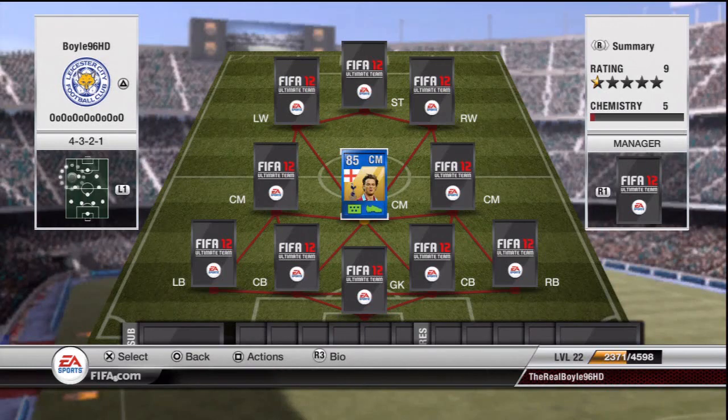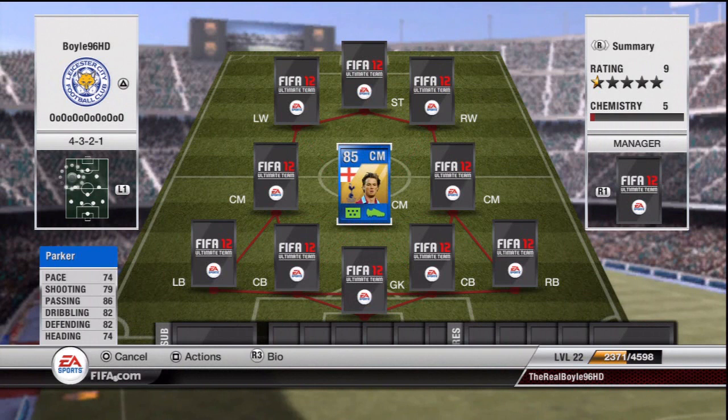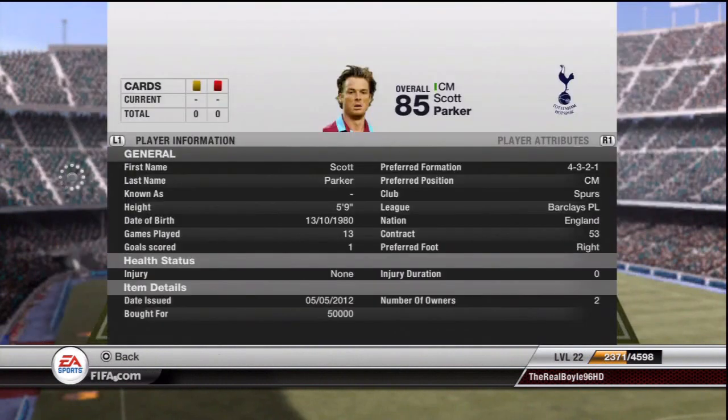What's up guys, Boy96HD here and yes I'm back after a whatever-week break, laptop is back. Before I hope so, the videos are back up. Watching the BPL Team of the Year was out two days ago and it looks really sweet. Today I'm reviewing Team of the Season Parker, the most consistent Team of the Year.